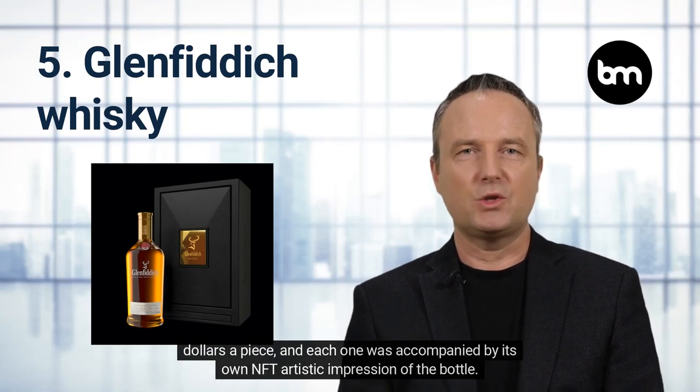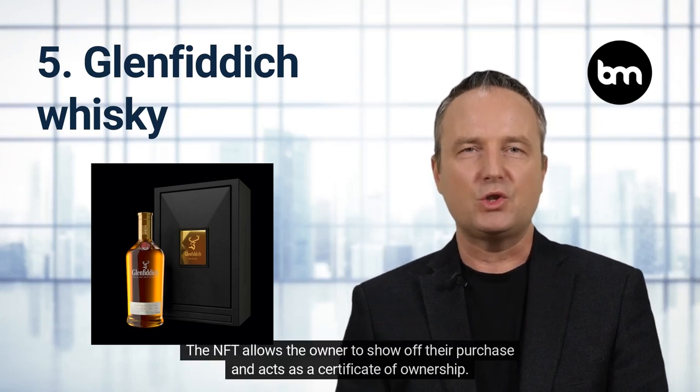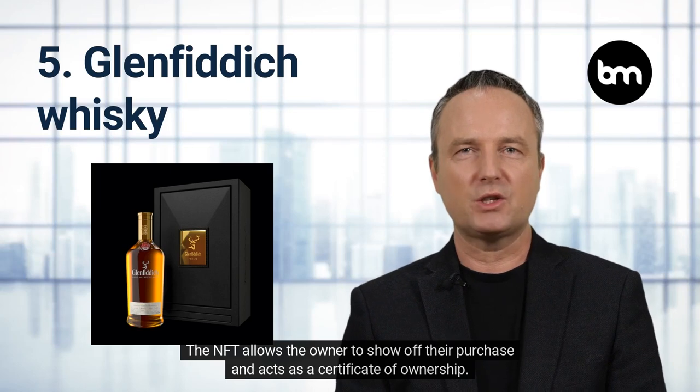Glenfiddich Whiskey. Distillers William Brand and Son recently sold 15 bottles of 46-year-old Glenfiddich Whiskey for $18,000 a piece, and each one was accompanied by its own NFT artistic impression of the bottle. The NFT allows the owner to show off their purchase and acts as a certificate of ownership.